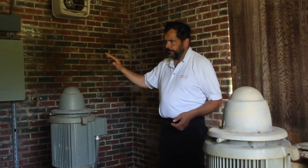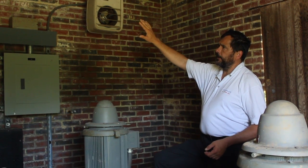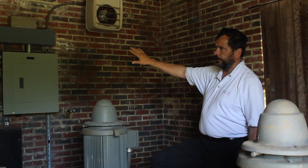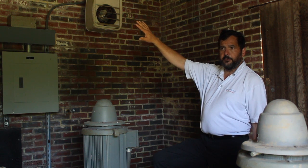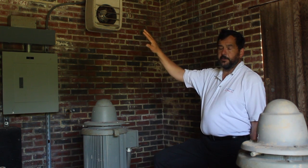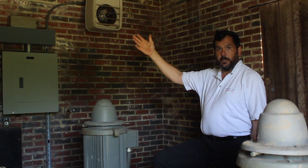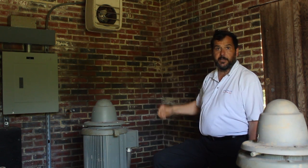In our vision for the Nature Center, we would like to see aquariums all along this back wall in place of this electrical gear — aquariums with different native fishes, different mussels, other creatures, crawfish from the river. These would be a rotating display, actually holding tanks set up for merely a two-week teaching period, and then the animals released back to the river.